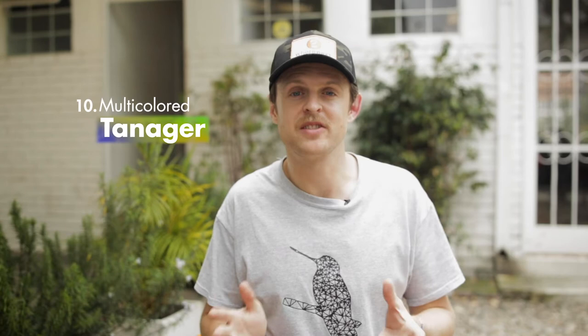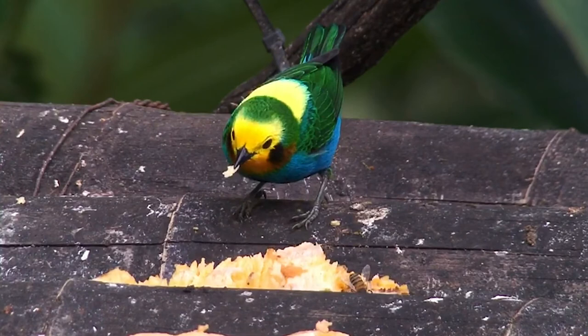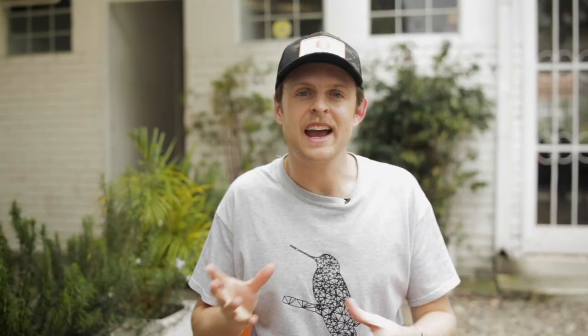And finally, number ten: the Multicolored Tanager. This tanager's name is no exaggeration — it's easily one of the most brightly colored birds in all of Colombia, perhaps South America. It can be quite hard to see as it moves through the canopy in mixed flocks, but luckily this particular species has a taste for banana feeders.